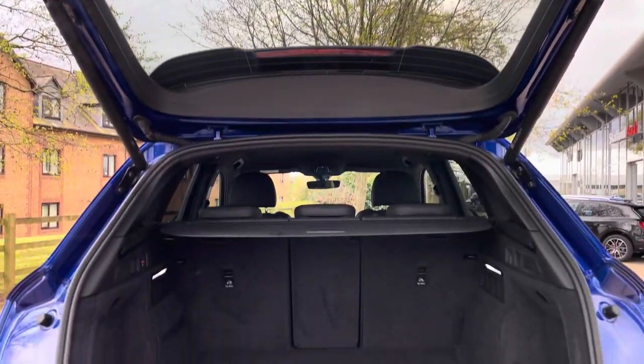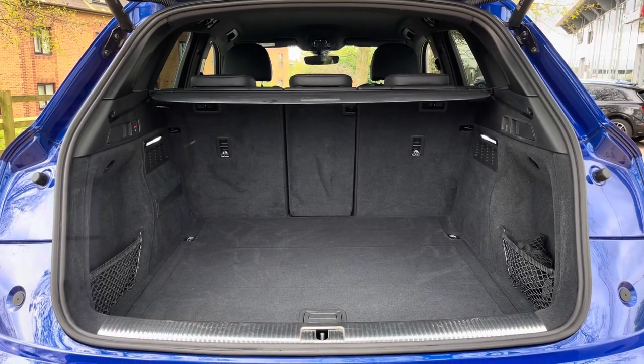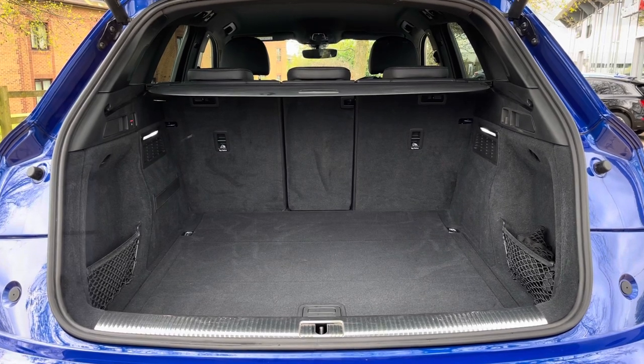Moving into the rear boot space of the Q5, we find up to 550 litres of storage capacity — a large amount for an SUV of this size. This can easily accommodate two suitcases as well as a few additional shopping bags.